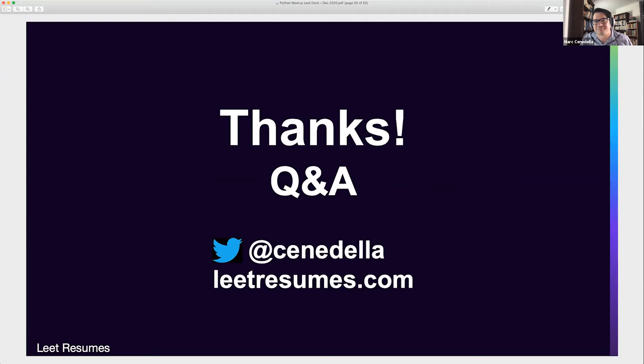Thanks so much, Mark. We really appreciate you sharing your expertise on this. I'm encouraged to go back and reformat my resume. So let's see — can we get a copy of the slides? Yes. How can you get accurate percentage numbers to put on your resume?